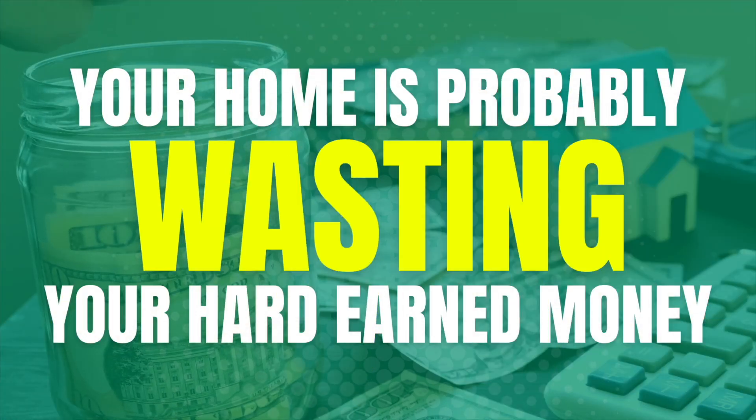Your home is probably wasting your hard-earned money. Here are my top tips to do your DIY energy audit at home.